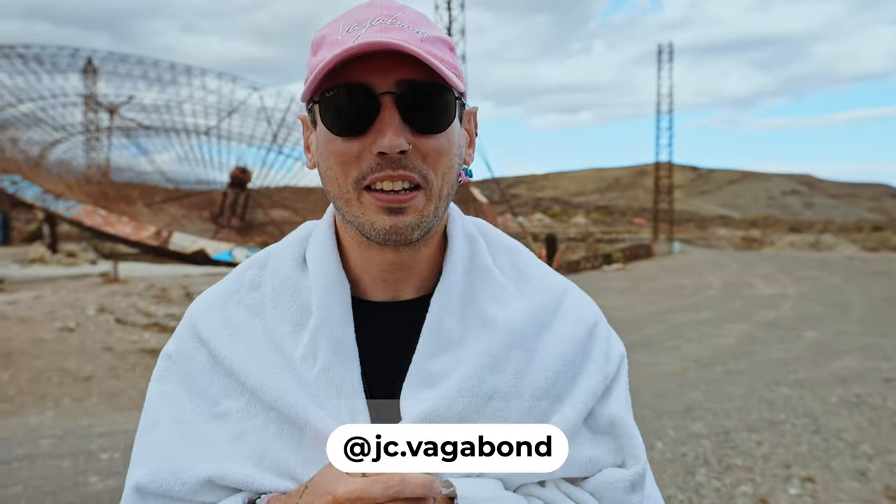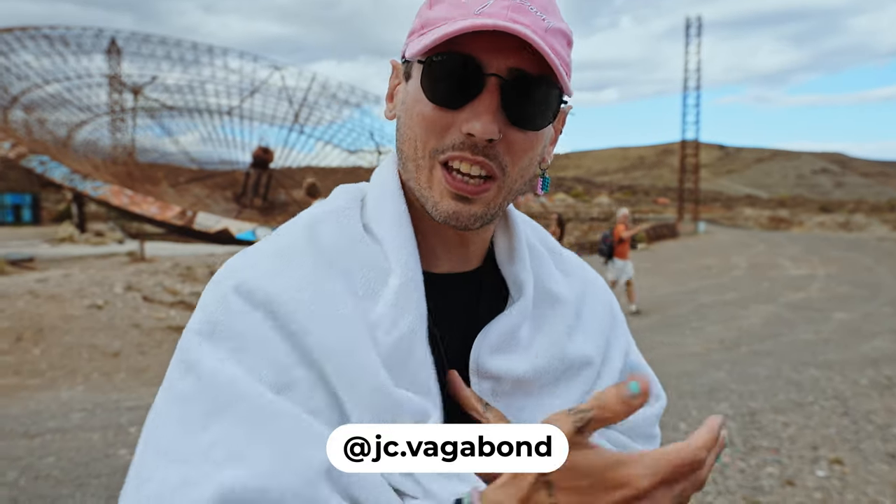Day 3, Vagabond Vacations Tenerife, and the first location is this abandoned antenna.